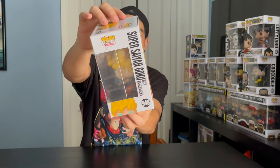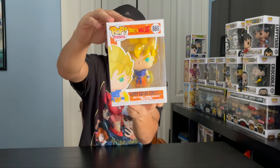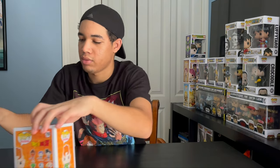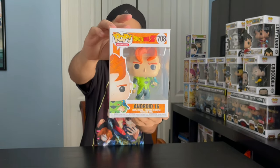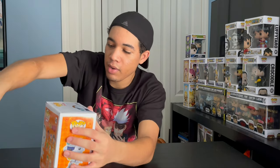First off, we got Dragon Ball Z. We got Super Saiyan Goku with Kamehameha. We got Super Saiyan Goku first appearance. We got Android 16. And we got Mecha Frieza with Blaster, and he's a GameStop exclusive.